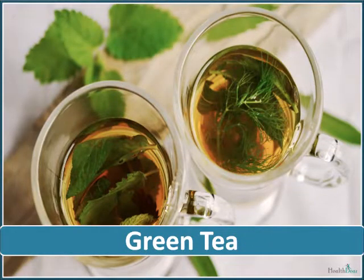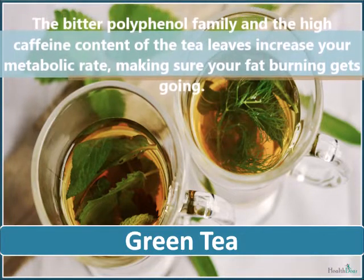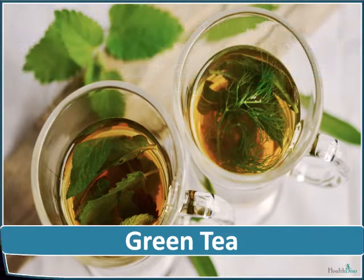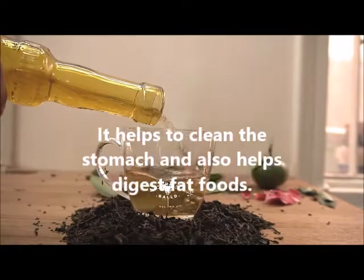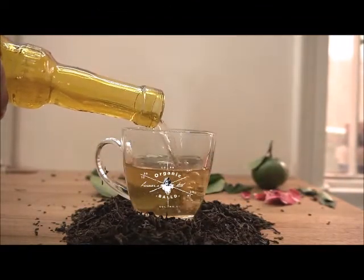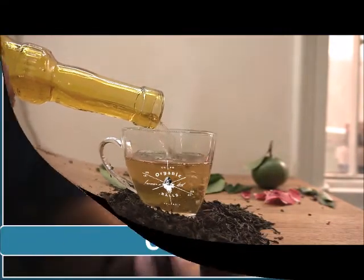Green tea is a perfect fat killer food. The bitter polyphenol family and the high caffeine content of the tea leaves increase your metabolic rate, making sure your fat burning gets going. It helps to clean the stomach and also helps digest fatty foods. The bitter taste of the tea is not liked by everyone, so if you wish to enhance its taste, add a few drops of lemon juice to it.